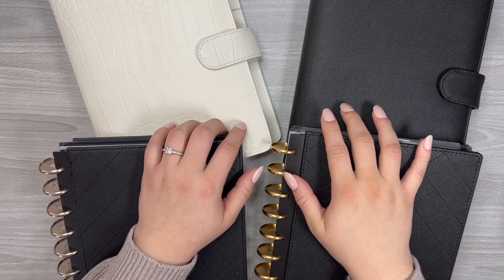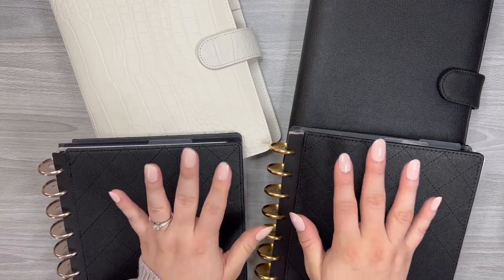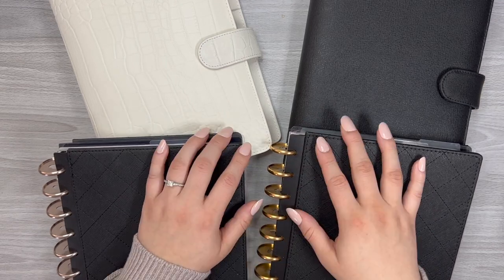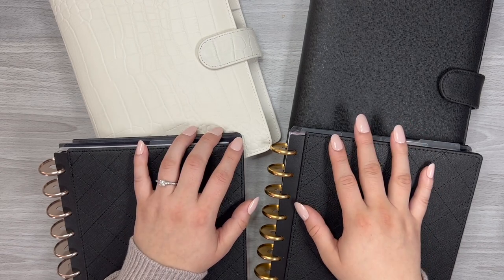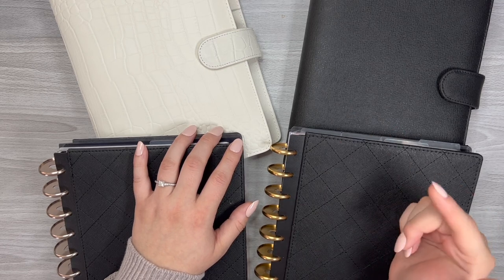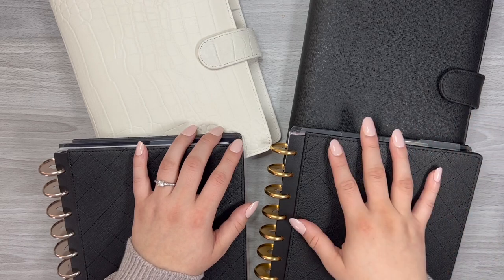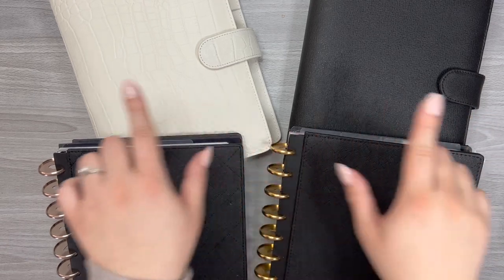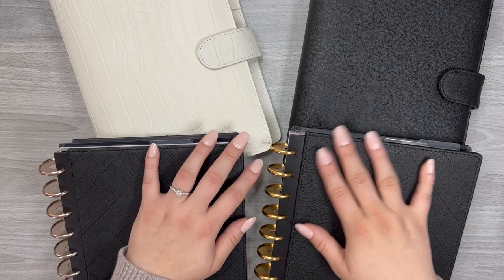That is everything — just a brief overview. I'll do a more detailed video for each one of these. That is everything for my planner lineup. I hope you all enjoyed it. If you did, please give this a thumbs up and leave a comment down below. Let me know if you have any questions about these planners that I can address in their actual setup videos, and I will see you on the next one.